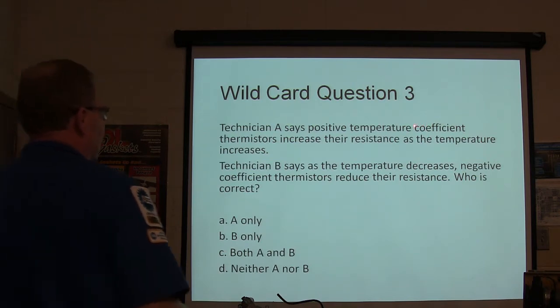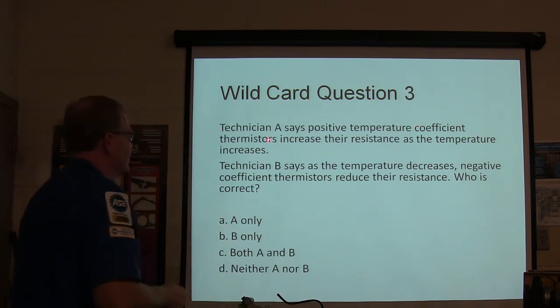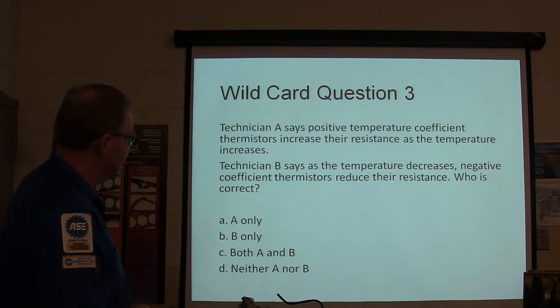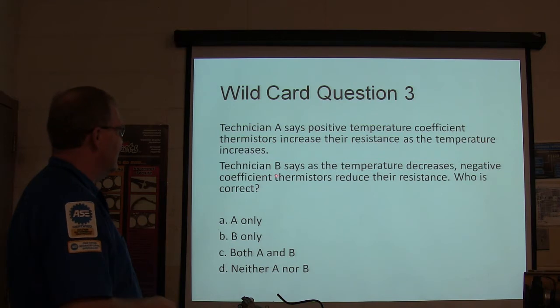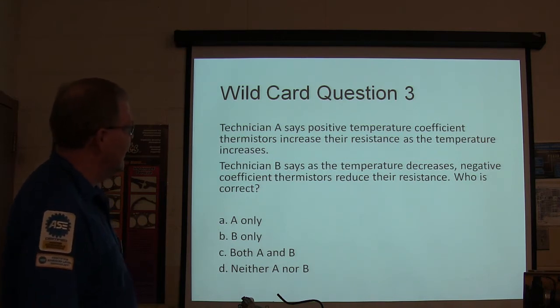Technician A says positive temperature coefficient thermistors increase their resistance as the temperature increases. Technician B says as the temperature decreases, negative temperature coefficient thermistors reduce their resistance. Who is correct?